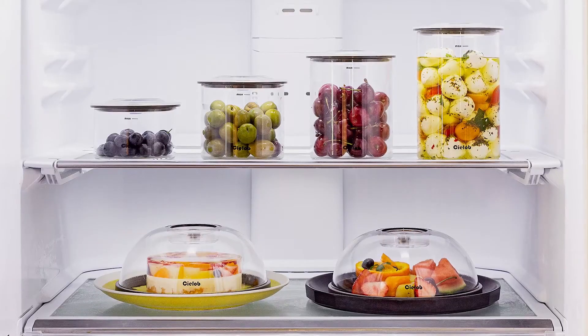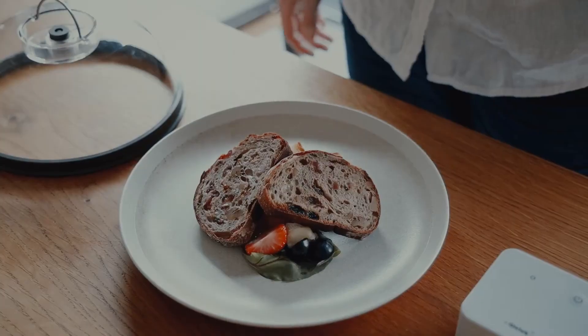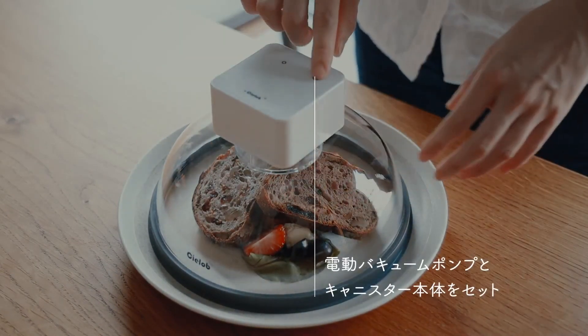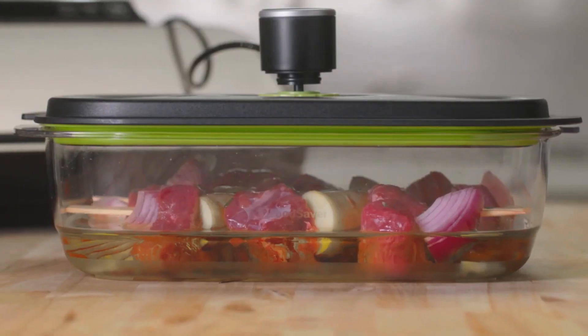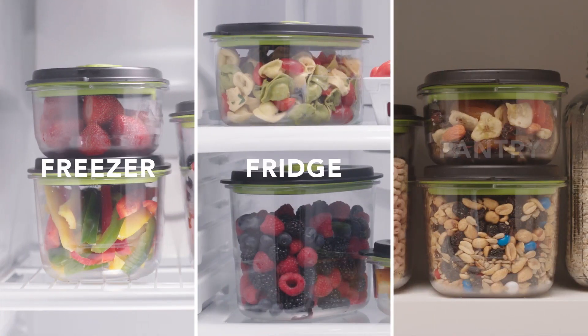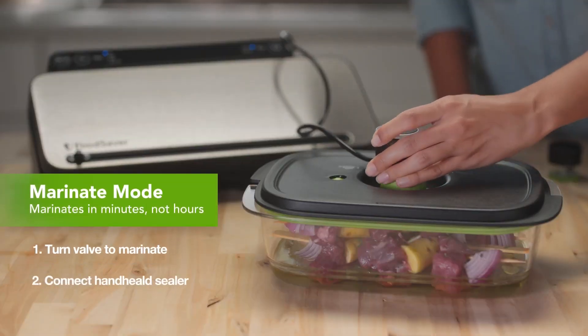This appliance comes with different container sizes that can fit any food item, especially if you want the food just as fresh as you bought it. The device operates with a vacuum sealing system that helps shut the container and keeps it airtight, preventing air from entering. You can store food items like meat, fruits, and vegetables. This gadget is sure to save you a lot of money. It comes with batteries and you can plug it into an electricity source to initiate the vacuum sealing.